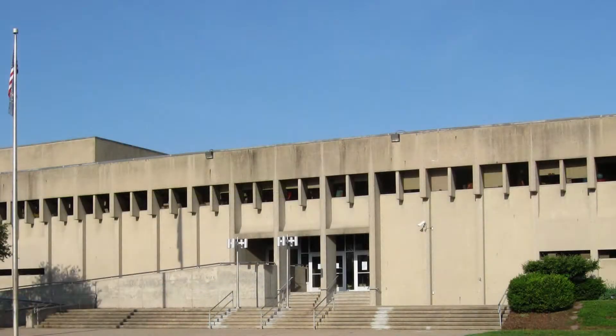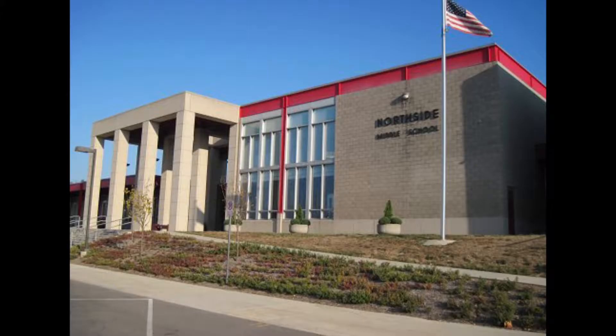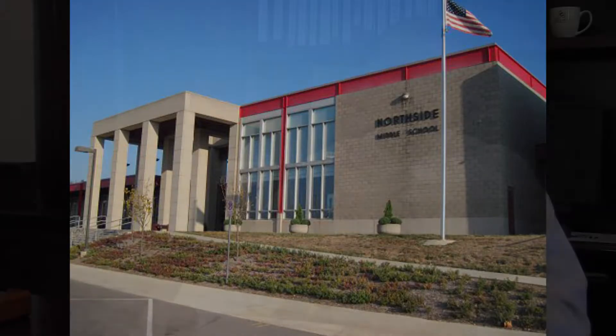The geography of Bartholomew Consolidated School District stretches from Taylorsville to the north, around the city of Columbus, hitting Rock Creek, Clifty Creek, Southside, and Mount Healthy, and within the city itself: Parkside, Richards, Schmidt, Smith, CSA Fadri, and CSA Lincoln — 11 elementary schools total. We also have two middle schools: Central Middle School and Northside Middle School, Columbus North High School, Columbus East High School, and a third option, CSA New Tech.